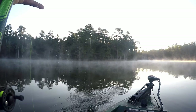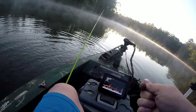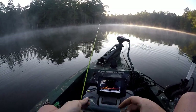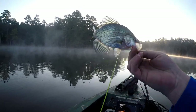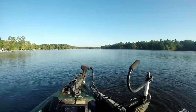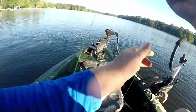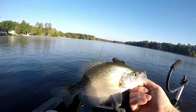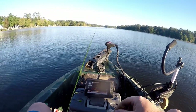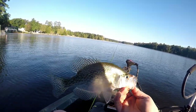First one of the morning — that magic meter! Little dude, but there are some bigger ones down there. Oh, hee-haw! There we go. Finally got one — took me a little bit. Nice, nice!